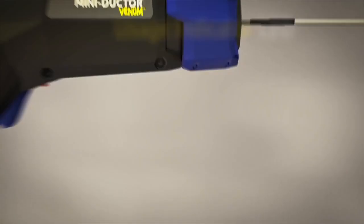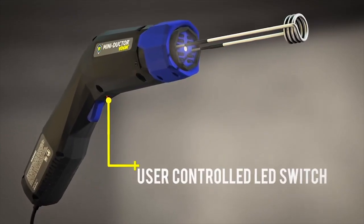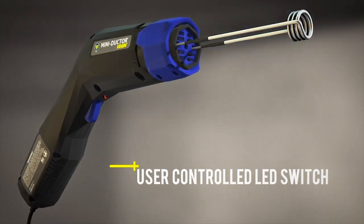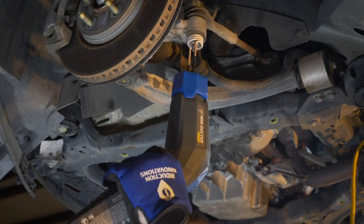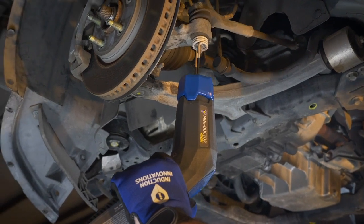User controlled LED switch: as long as the tool is powered and the internal power supply is operating, the LED will remain lit when the switch is on. Fan operation enhancements: the fan continues to run after the trigger is released to aid in thermal cycle time reduction, and will stay powered when the thermal switch is open to aid in cooling the tool.